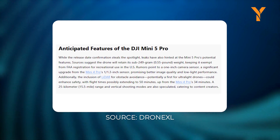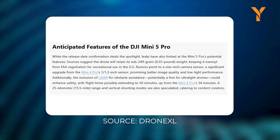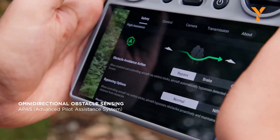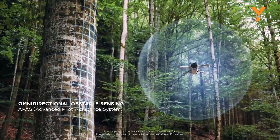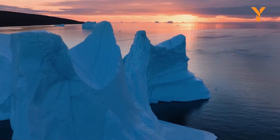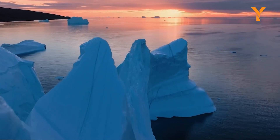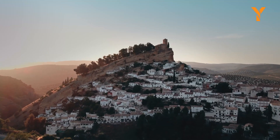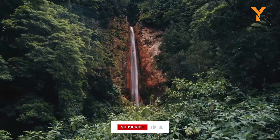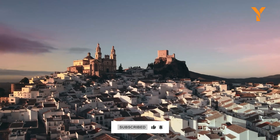One of the most intriguing rumors is that the Mini 5 Pro might be the first ultralight drone to feature LiDAR. LiDAR uses lasers to build a detailed map of the surrounding environment, making it great for obstacle detection, especially in low-light conditions. If true, this could be a game-changer for pilots who fly during early morning or at twilight hours, though for typical daytime flying, LiDAR's advantages might be less noticeable. Still, the inclusion of such high-end tech in a sub-250-gram drone would be a big leap forward.